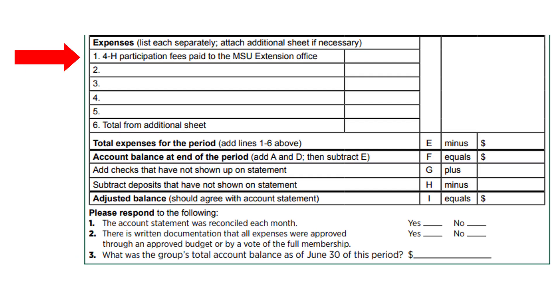We are now going to look at completing the expense portion of the form in part 2. For line 1, list the amount of 4-H participation fees paid to the MSU Extension Office. This should match the line from participation fee income. Use lines 2 to 5 to summarize expenses. For each event or activity, list the event, the date, and the total amount spent. For example, a pizza party might include pop, pizza, plates, cups, napkins, and cookies. If sales tax was recorded on last year's annual financial summary report in part 3, list it as an expense from the previous year on this year's AFSR. If more lines are needed to record the group expenses, list them on an additional sheet. Enter the total from the additional sheet on line 6. Add lines 1 to 7 to get your total expenses and enter that number in E.